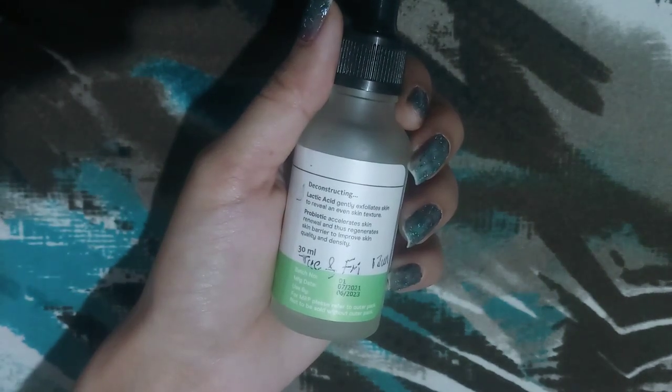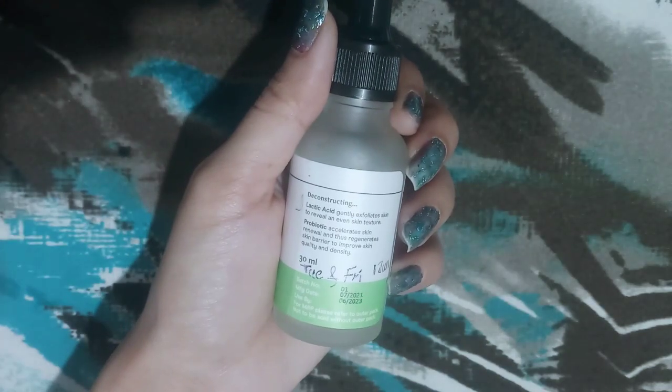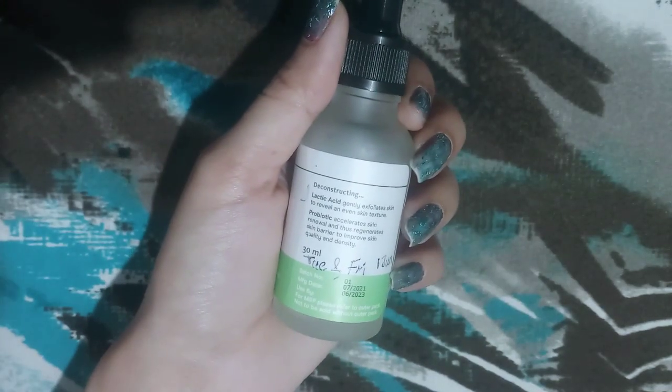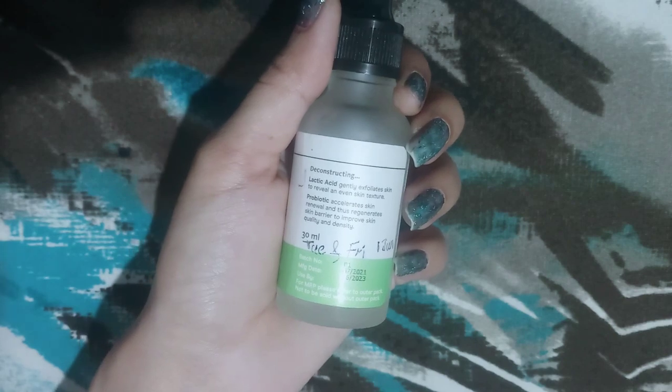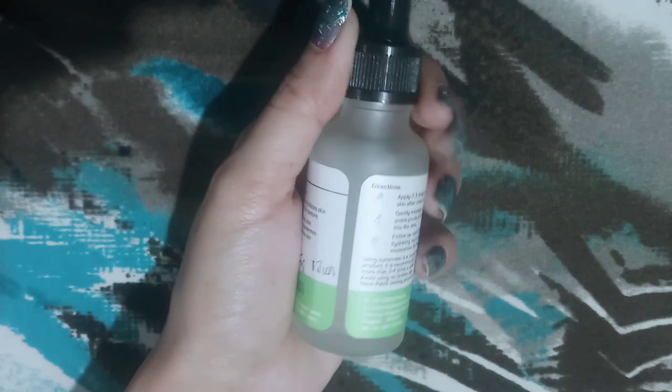This is a non-sponsored video. The product is available on the Deconstruct website, on Nykaa, Myntra, as well as on other websites. This is a made-in-India product.